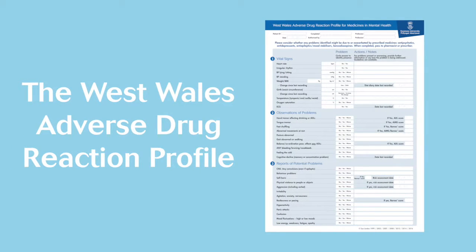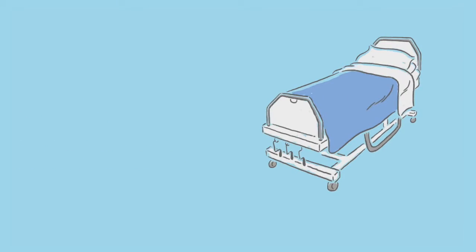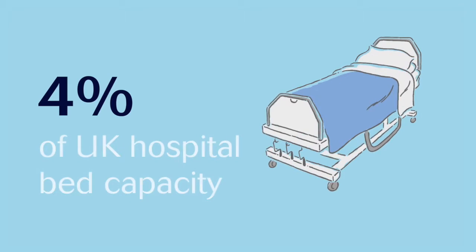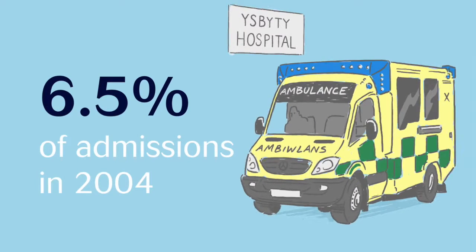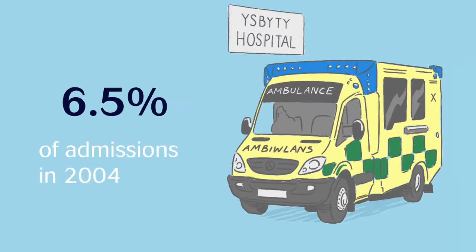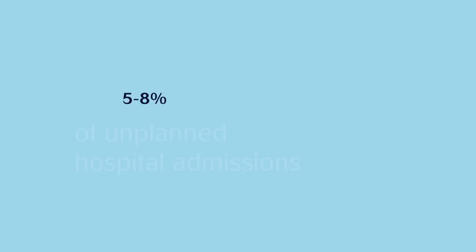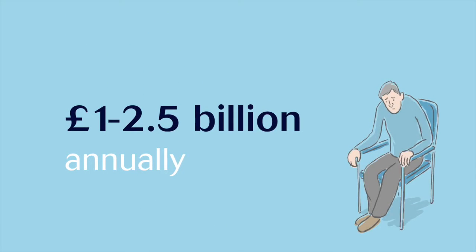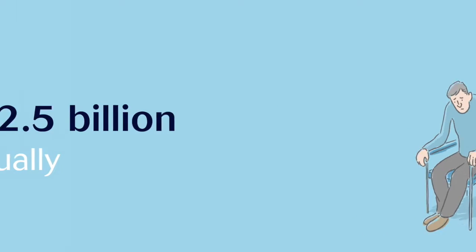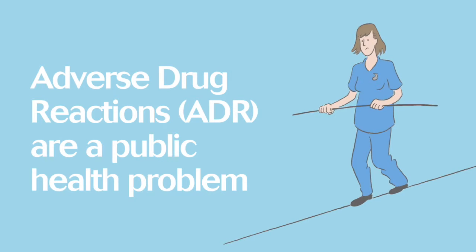This is the West Wales Adverse Drug Reaction Profile. Adverse drug reactions accounted for 4% of UK hospital bed capacity and 6.5% of admissions in 2004. Ten years later, they account for up to 8% of unplanned hospital admissions, at a cost of around 1 to 2.5 billion annually. Adverse drug reactions are a public health problem.